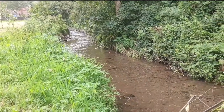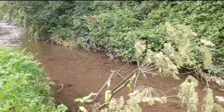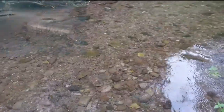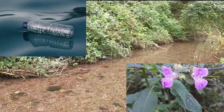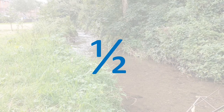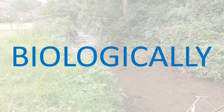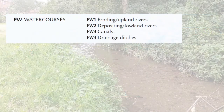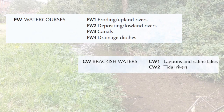Rivers are really good at moving nutrients around, and they're also a really good way for native plant and animal species to get around. Unfortunately, this means they're also a really good way for pollutants and non-native invasive alien plant and animal species to get around too. In a recent report, the Environmental Protection Agency said that nearly half of all our rivers are not doing too good biologically. I found that report on the website of catchments.ie — that's a great place to find out ways that you and your community can help your rivers.